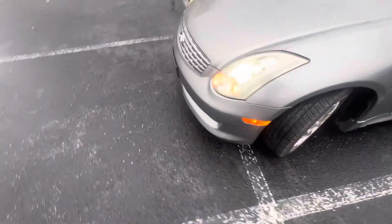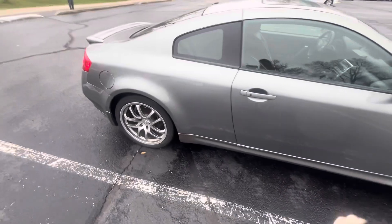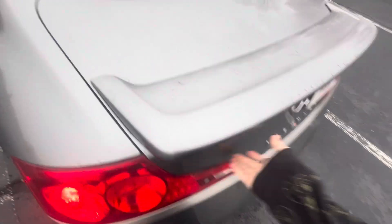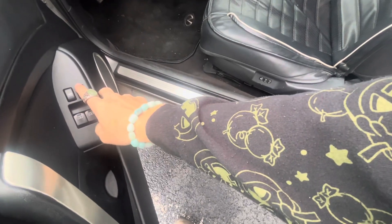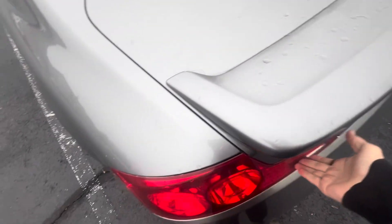This car is silver and I kind of like how it looks — I'm not gonna lie, I like the Infiniti from this era. We'll go ahead and try to pop the trunk — hope we can. Maybe the door's locked... okay, maybe the trunk just doesn't work.